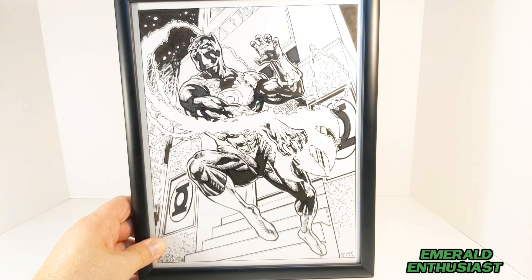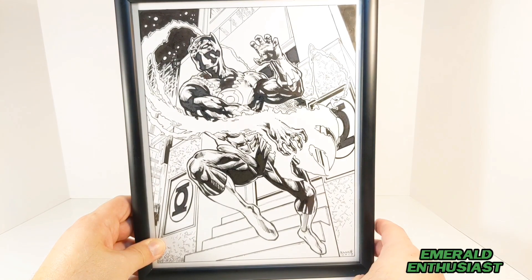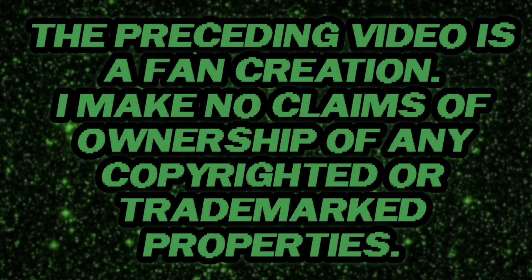I hope you have enjoyed this video. Remember to like and subscribe, and until we meet again, this has been the Emerald Enthusiast — thanks for watching.